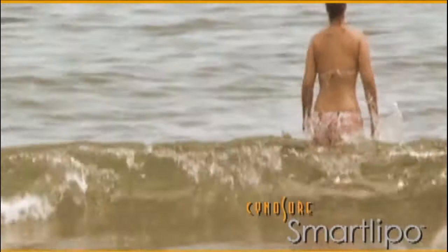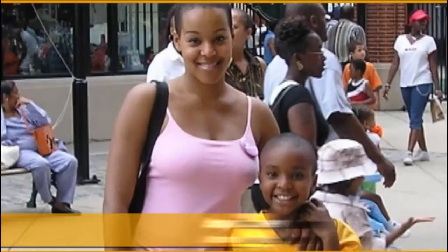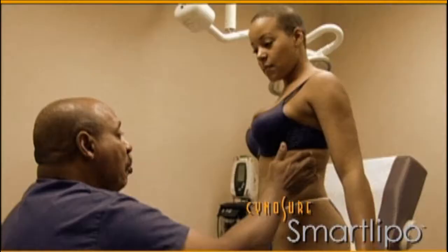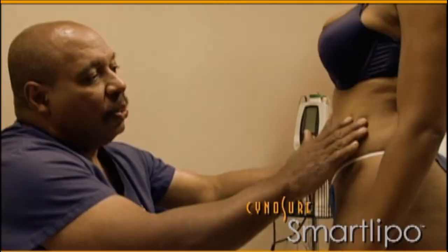Women my age, no matter what we do — whether exercising or being on a diet — we always have that spot that's hard to get rid of. I have two children, and everyone knows after kids your body doesn't exactly snap back. I know I'm speaking for a lot of women out there. They all have the same problem areas — around the stomach and sides. They've gotten a little out of control.